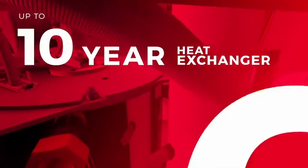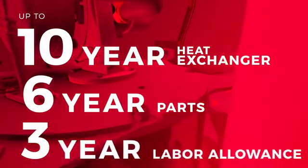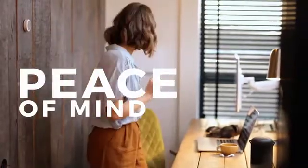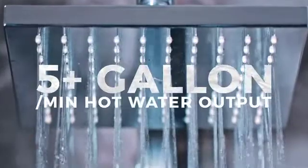10 years heat exchanger, six years parts, three years labor. Trusted Triangle Tube technology along with peace of mind. The Instinct floor standing boiler gives you five-plus gallons per minute domestic hot water output.